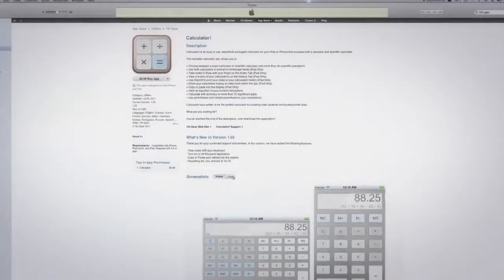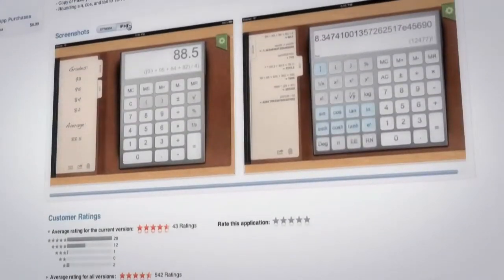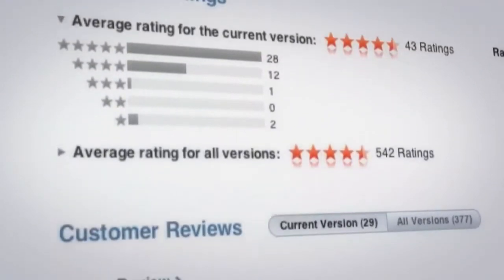A few things that set this calculator apart from others — things all the way down to function lines and past input lines are included, which hasn't been done before. I could sit down and use it and it would do everything I needed to, where literally a scientist could sit down and use it as a fully functioning scientific calculator and get everything he needs out of it as well.